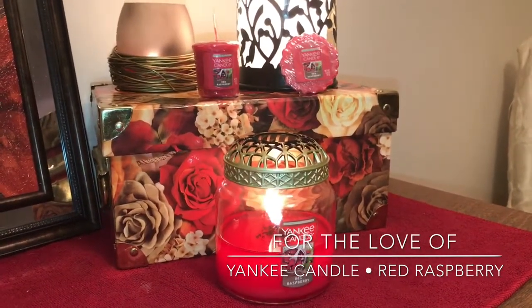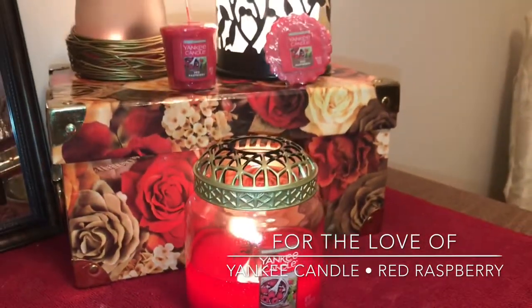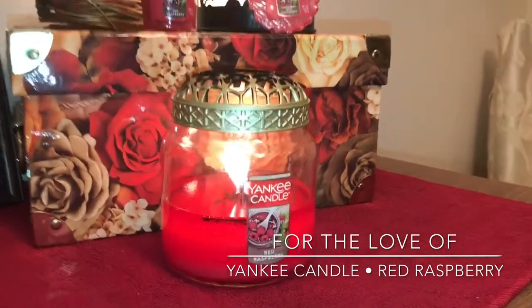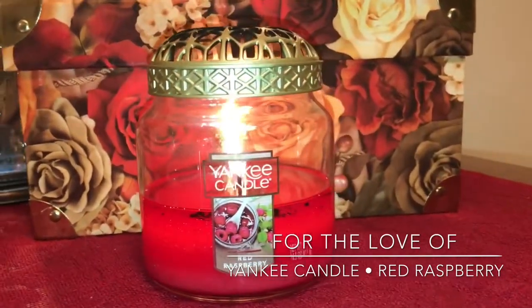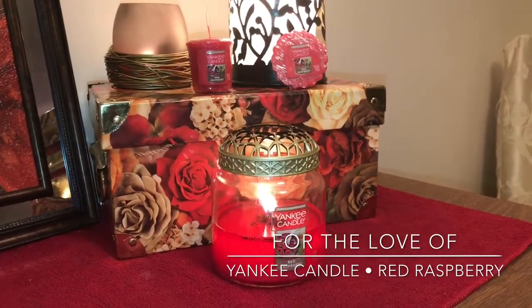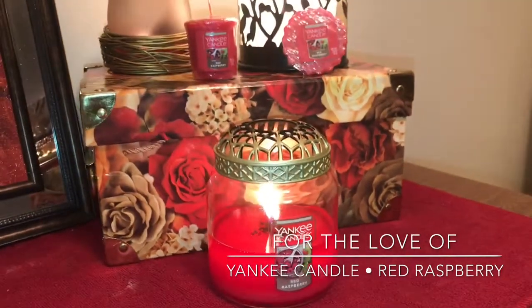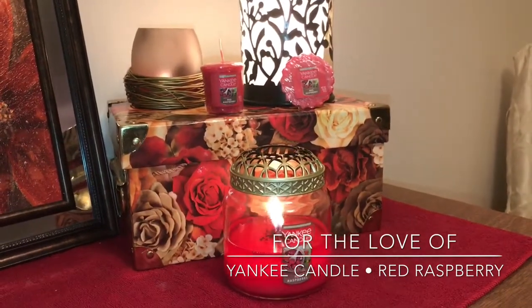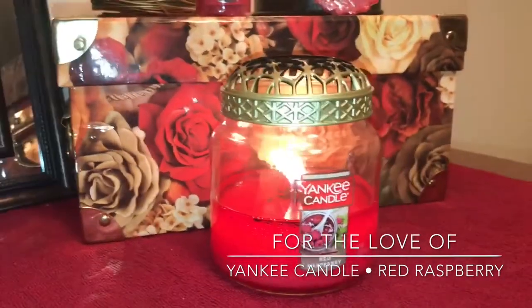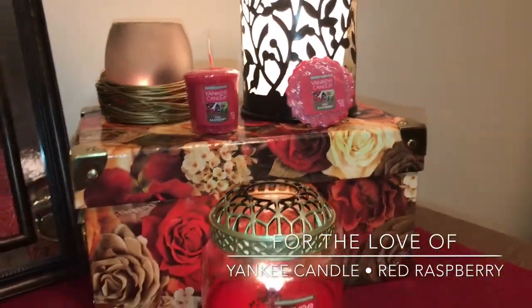You guys can correct me if I'm wrong, but I believe Red Raspberry comes back quite frequently for spring and summer. I know I saw it last year, which is kind of when I got into Yankee and started shopping there a little more frequently. I believe this was part of their spring-summer collection, and they had these on a promotion for, gosh, I think it was like $7.50 or something, and then an additional 20% on top of that. So I decided to give it a try because I'd never even smelled this fragrance on cold — and it was beautiful. It was not what I was expecting at all.